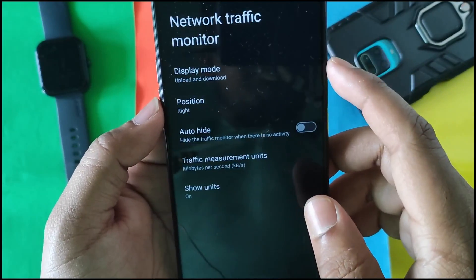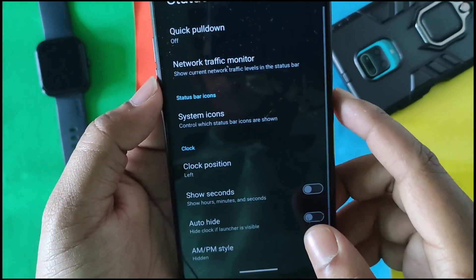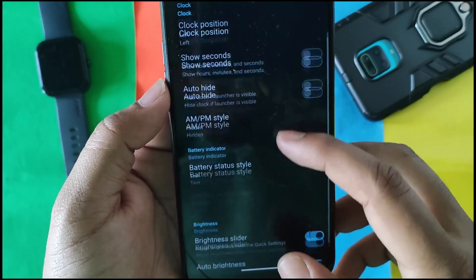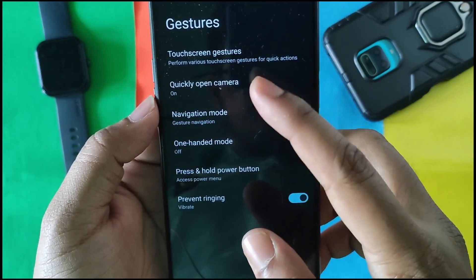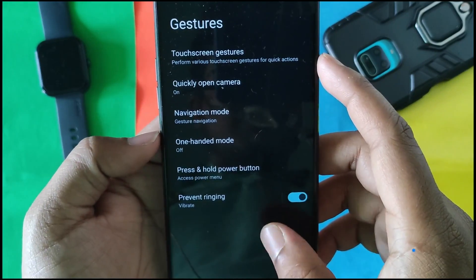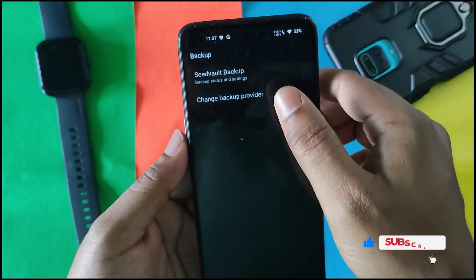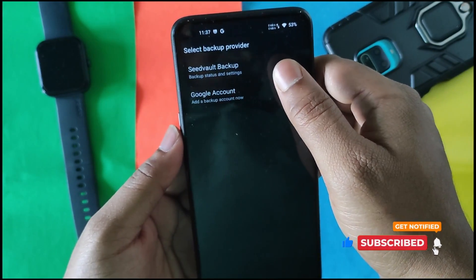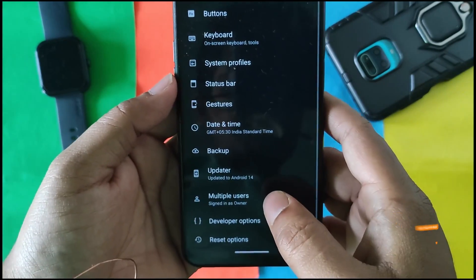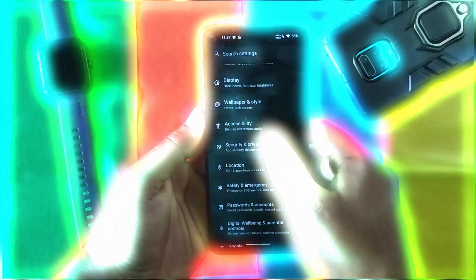In System settings we get customizations like system profiles, gesture bar, and status bar. In the status bar we get a network traffic indicator which is working fine, and you can customize its position. We also have source accounts, MPM style, battery text style. In Gestures we have touchscreen gestures, quick open camera, and navigation modes. Then there's the keyboard, and backup and restore with Seedvault backup, where you can choose Google account or Seedvault as the backup provider. Developer options are off by default.